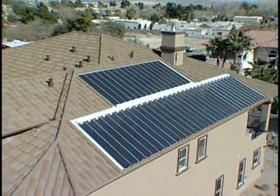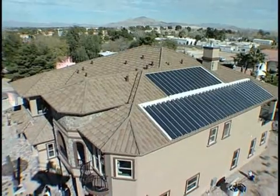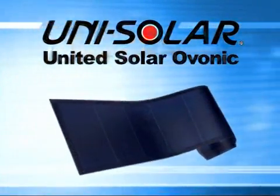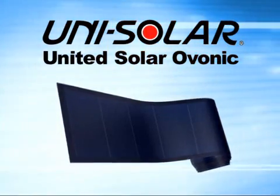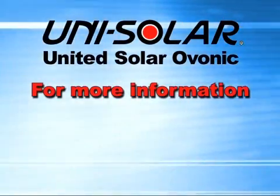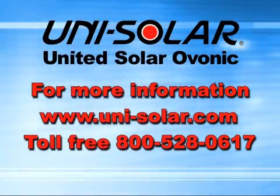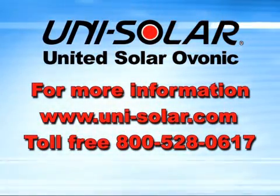Unisolar laminates are offered through a worldwide network of roofing manufacturers and solar system installers. Choosing Unisolar photovoltaic laminates is one of the best decisions you'll ever make. So for form, fit, and function, the choice is Unisolar. For more information, visit Unisolar.com or contact us toll-free at 800-528-0617.